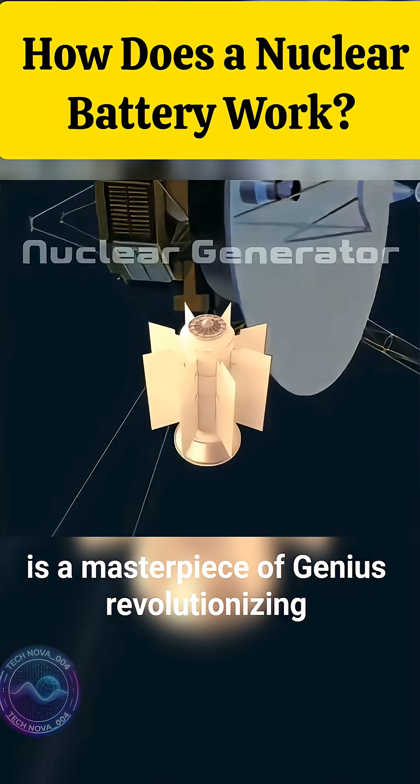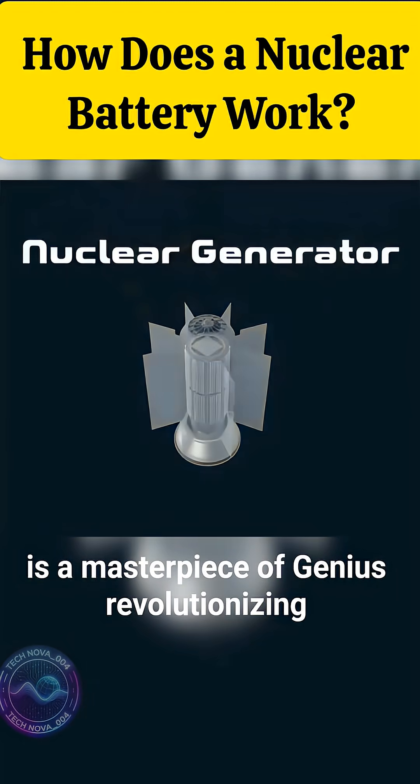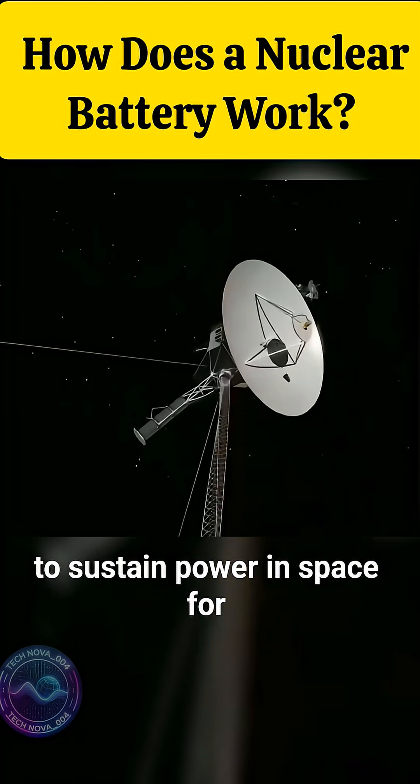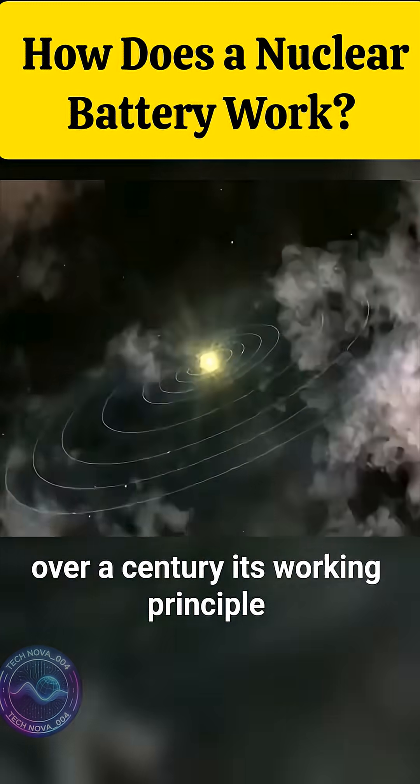The invention of the nuclear battery is a masterpiece of genius, revolutionizing the space age by enabling spacecraft to sustain power in space for over a century.